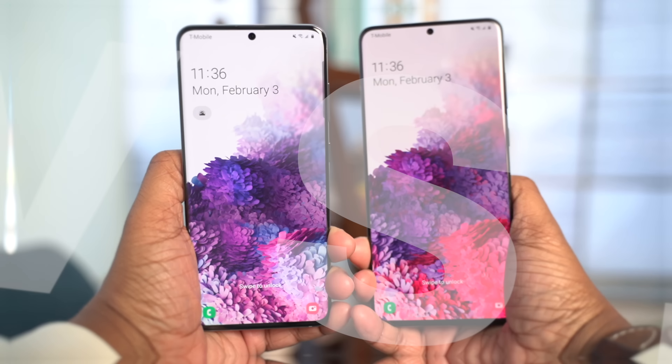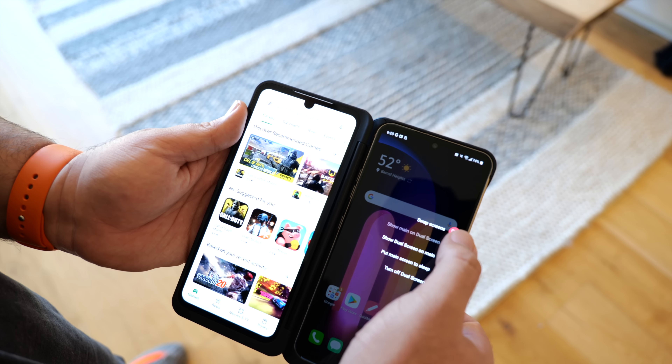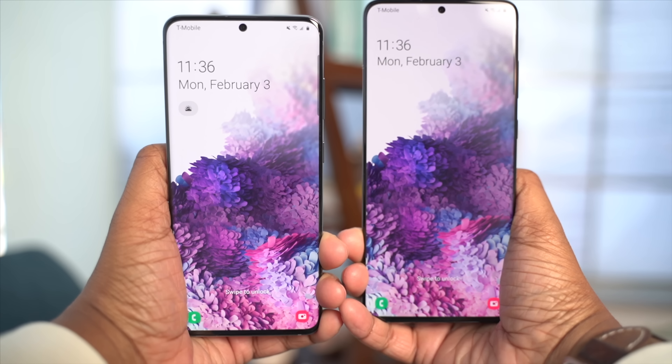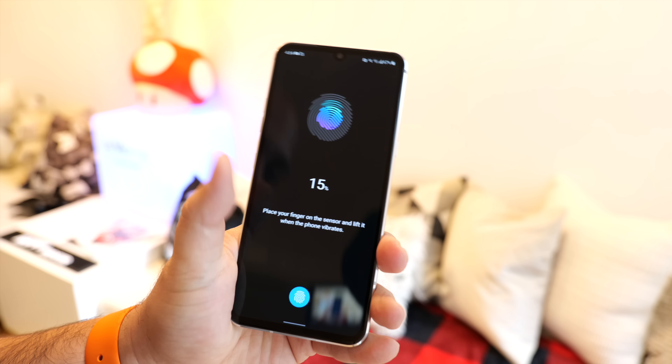I'm Andru Edwards, and you're watching Gear Live. LG and Samsung have announced their main flagship smartphones for 2020 in the Samsung Galaxy S20 lineup and the LG V60 ThinQ 5G.